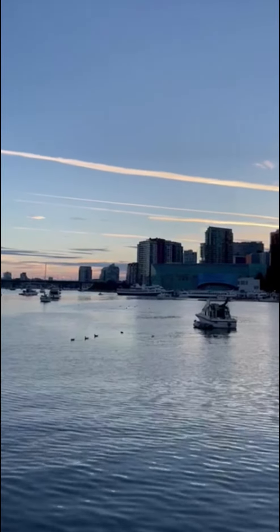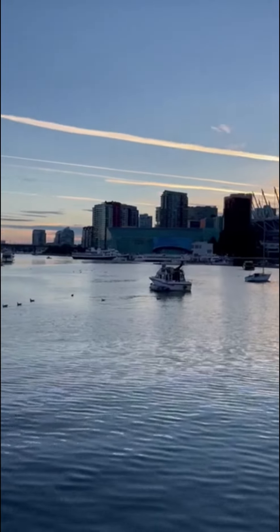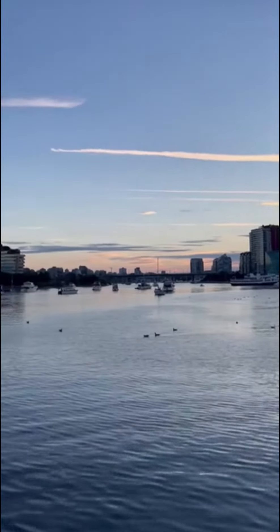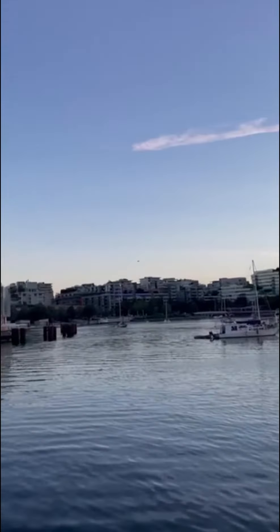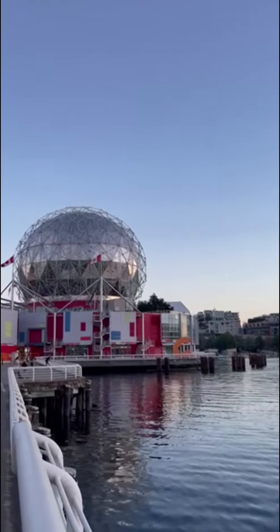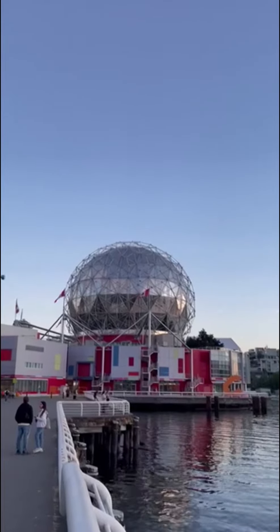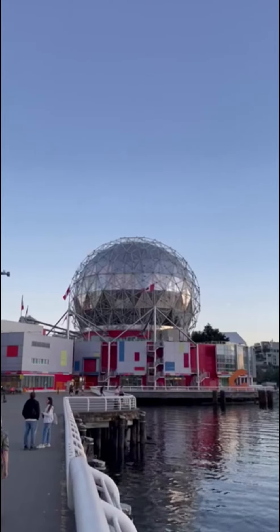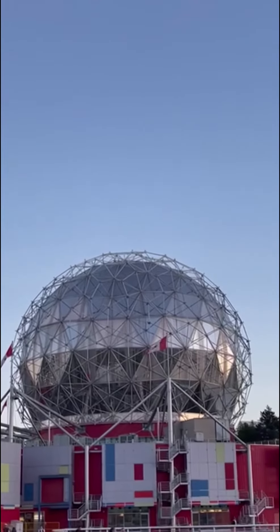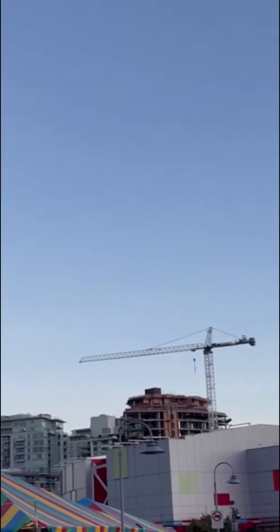Downtown Vancouver, beautiful scenery. You can see ducks on the water, boats, and yachts. A little further down there's the Science Centre, where all kinds of scientific things are happening for children, adults, and those interested in science — definitely a place to see.